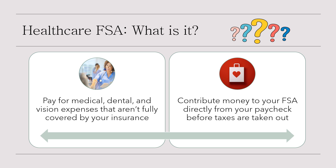A health care FSA helps you pay for medical, dental, and vision expenses that aren't fully covered by your insurance. You contribute money to your FSA directly from your paycheck before taxes are taken out. This means you're using untaxed dollars to pay for expenses you're likely already spending money on, like co-pays at the doctor's office or pharmacy.